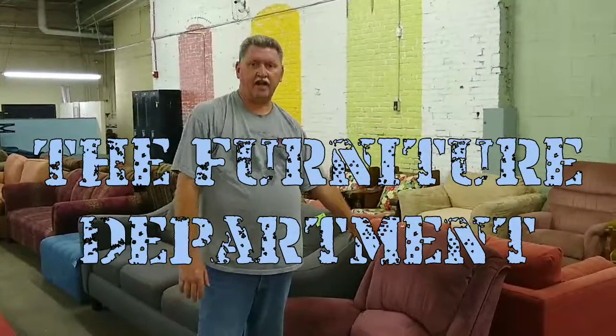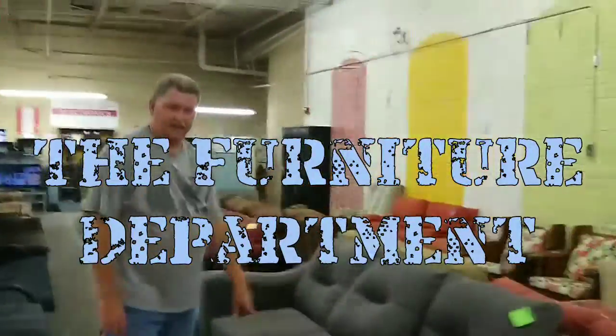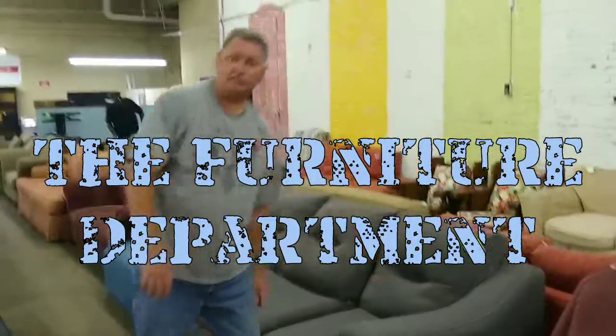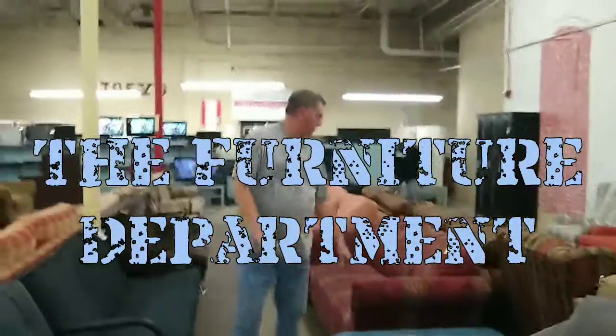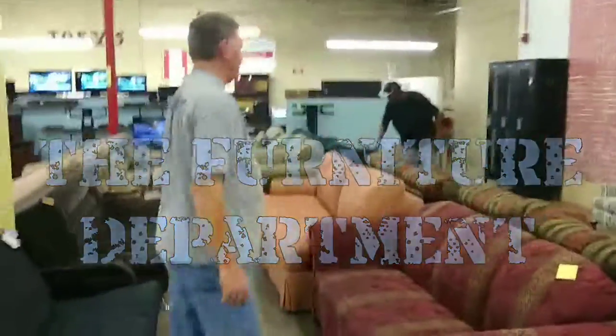Here's a recliner here for $89, a lot cheaper than you'd find it in any other store. Nice gray couch here — this is practically a new couch, very nice — $225 on this couch. Here's another one, this one's $150 right here.